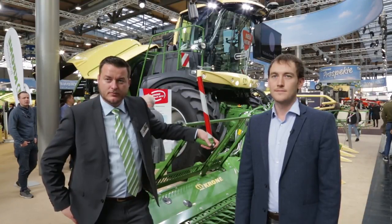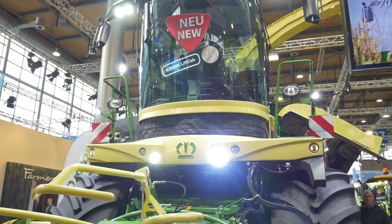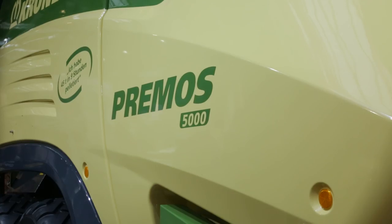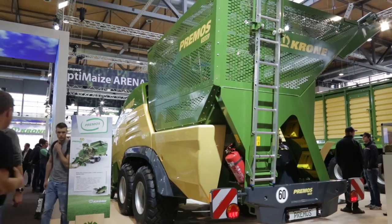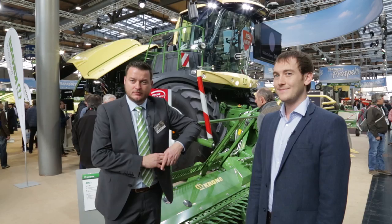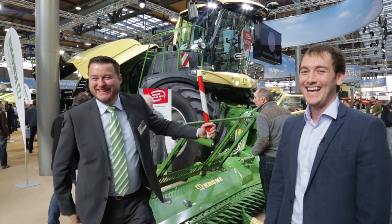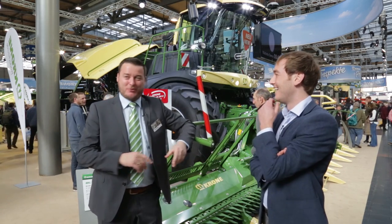Is there anything else new on the stand this year that would be of particular interest to the Irish market? Well, I think the new Big X is really causing a stir. Another one — it's not new on the stand this year — but the Primus. We get people calling maybe once a month saying, once that machine comes into the country, we want to put a name on one. So that's a really exciting and breakthrough machine. But you need too many horses — we only have small horses. Well, we get the big horses in the country, and there might be solutions to solve that problem as well.